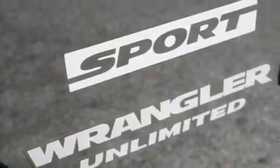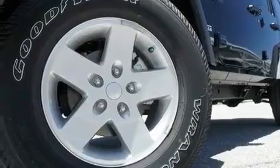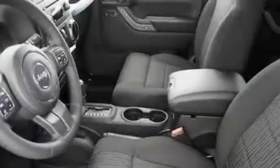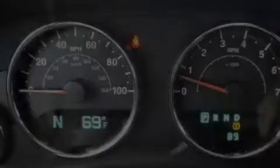Its top features include air conditioning, a full-length floor console, cruise control, a CD player, a leather-wrapped steering wheel, a Sentry key theft deterrent system, a passenger-side vanity mirror, a low-tire pressure indicator, heated side-view mirrors, and aluminum wheels.